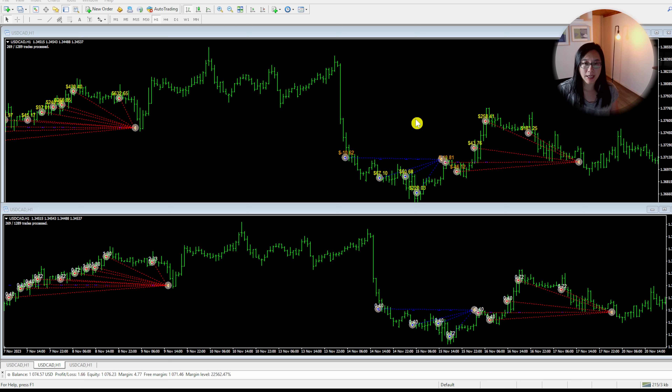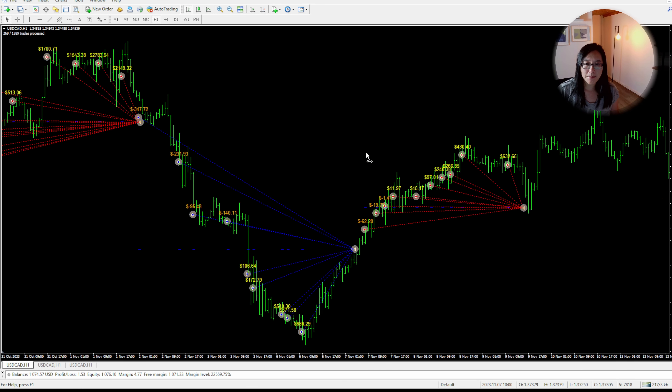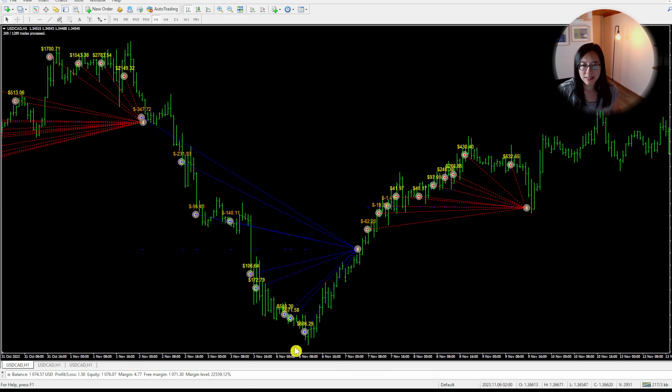On the top I have the USD/CAD and on the bottom I also have the USD/CAD — both showing exactly the same trades. On the top I have it showing the dollar amount in profit, and at the bottom I have it showing in lots. Let's take a look initially at the dollar amount.